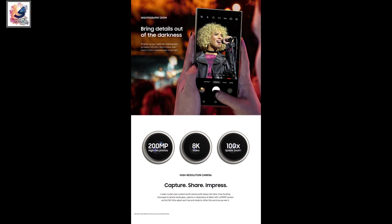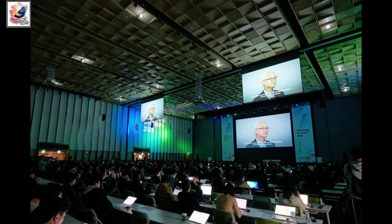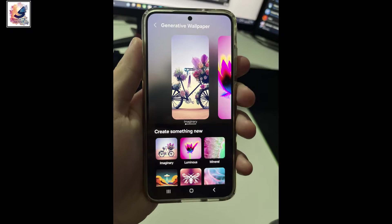The Galaxy S24 Ultra comes with a new ISOCELL 200 megapixel main camera, supporting up to 100x super zoom and 8K video recording. It also comes with new AI features — Samsung has launched Samsung Gauss, which can generate images and apply them to your home and lock screen.